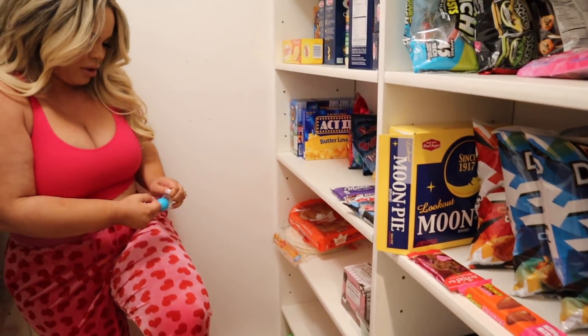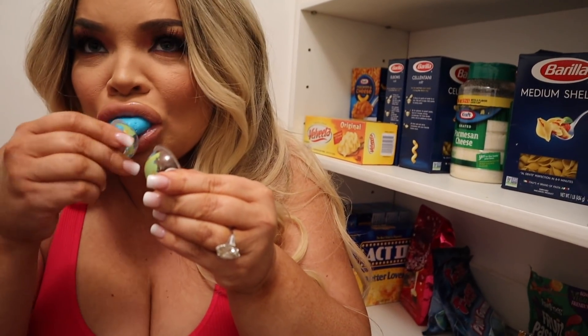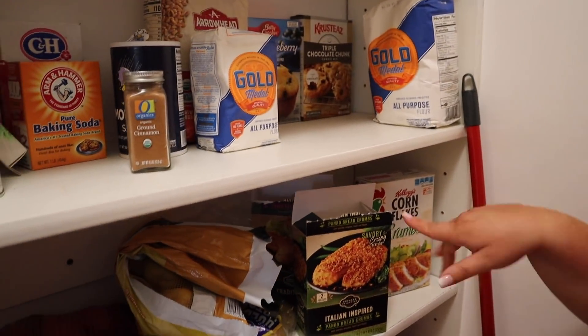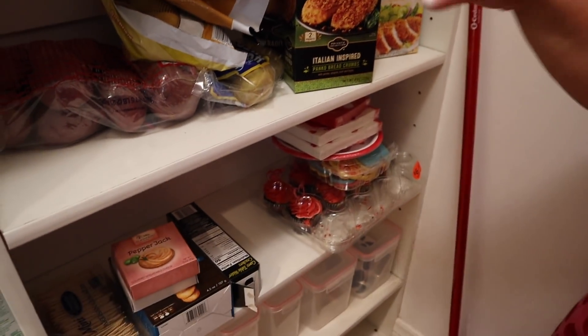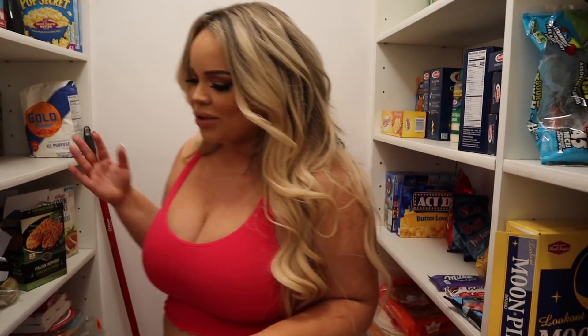So we're making buttered pasta tonight. These are my favorite pasta — oh my god they're so good. We also have breadcrumbs; we love making fried chicken. Now that I'm off keto — which I was on for one day — I want to make fried chicken too.